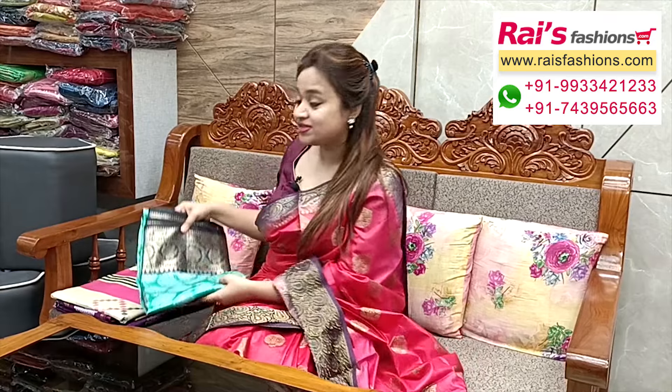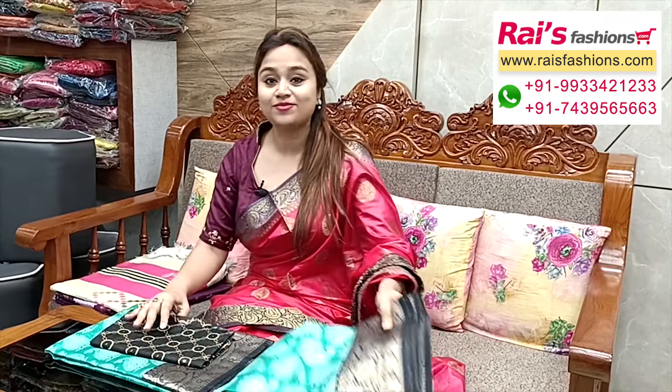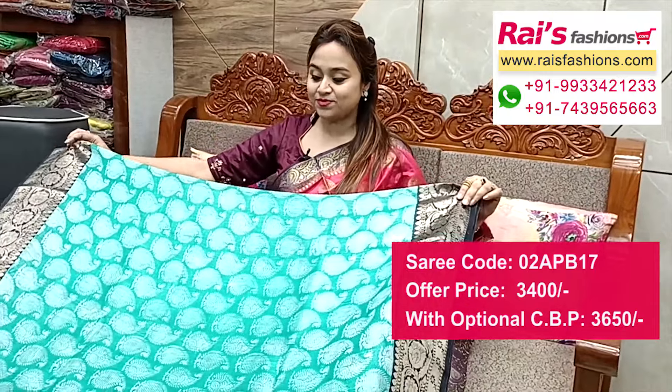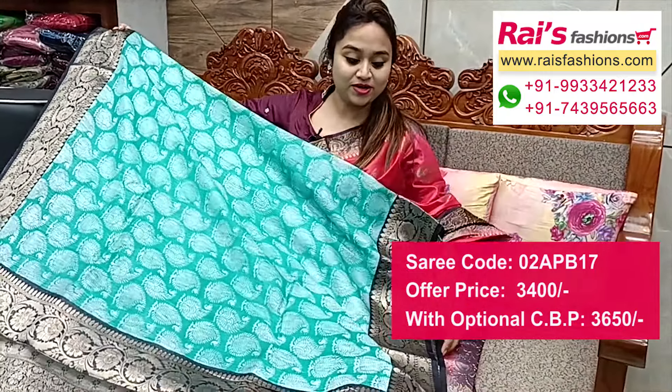Next one — nice color combinations, very beautiful traditional Banaroshi border, silk yarn base, all-over digital printed — very fresh nice looks. Full base part all-over printed.